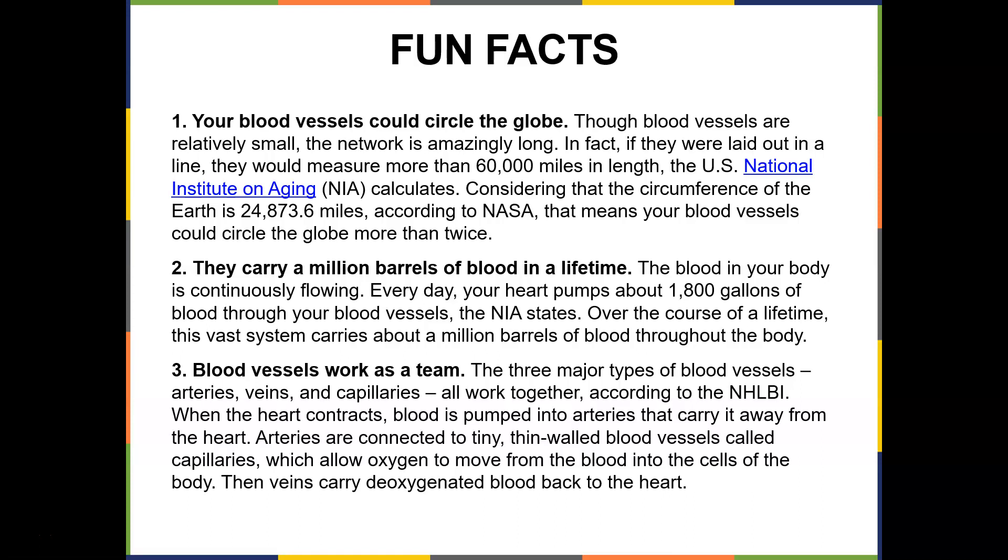Some fun facts: your blood vessels could circle the globe. Though blood vessels are relatively small, the network is amazingly long. If they were laid out in a line, they would measure more than 60,000 miles. The U.S. National Institute of Aging calculates that the circumference of the Earth is roughly 24,873 miles, meaning your blood vessels could circle the globe more than twice.